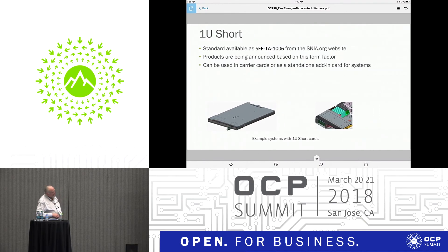1U short is SFF TA-1006 — completely standardized. It's a shorter version of the 1U long, probably best used when you have a CPU that needs a few drives that are front-panel pluggable in some cases. Intel is standardizing on both 1U long and 1U short. Other drive manufacturers are holding back to see what the market demand is, but you can influence that by telling them you want one of these form factors.